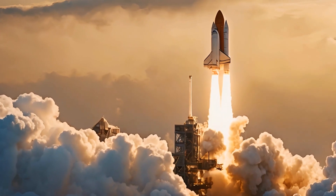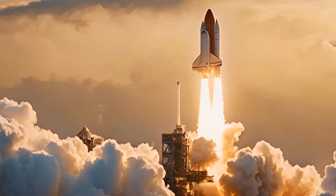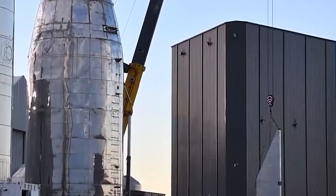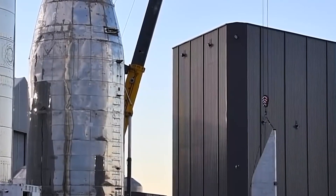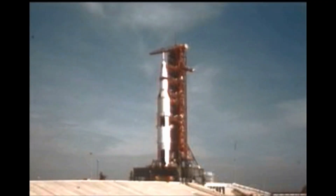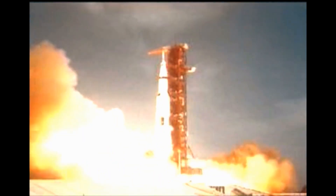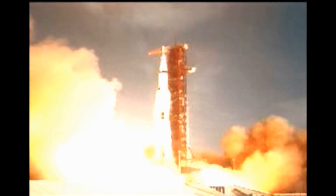Although they only have one launch pad now, SpaceX plans to build a lot more and many Starships. Building a new pad isn't a huge deal for them — they even took apart a nearly finished pad in Cape Canaveral to make changes. Their approach is to test quickly, learn from mistakes, and keep improving, making the whole process affordable and faster.